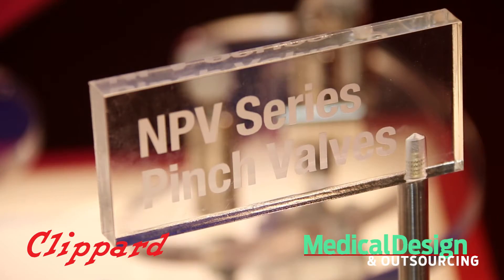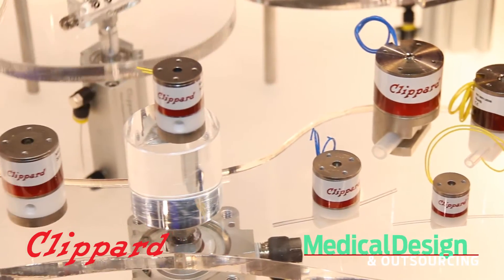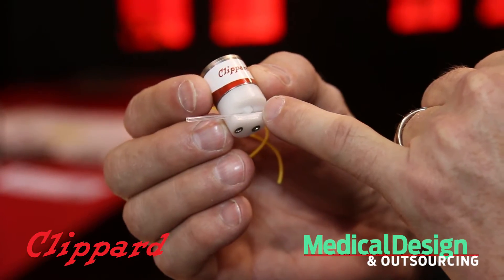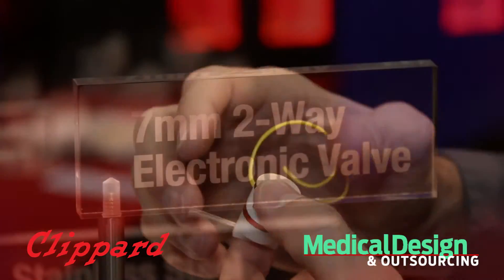Also, the pinch valves — a very simplistic valve, but this is direct acting, very small, very low power, and it comes with, of course, the great price, the great service, the great reliability and delivery from Klippard that you're used to.